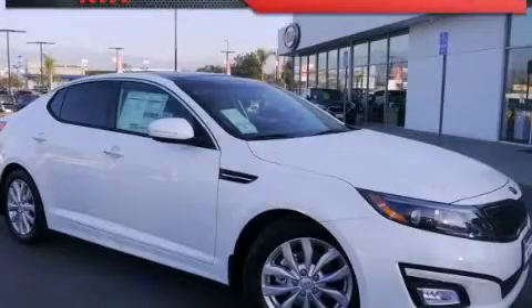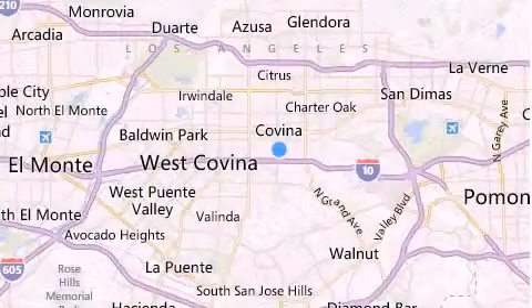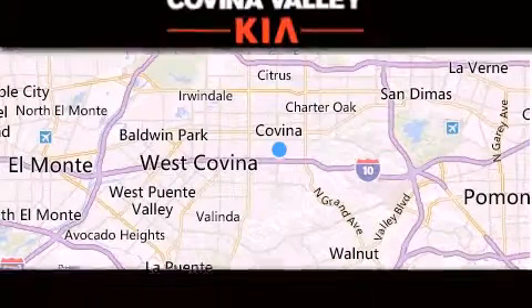Contact us today to schedule your opportunity to see this automobile in person. Thank you for considering Covina Valley Kia for your next luxury vehicle.